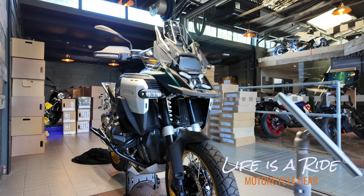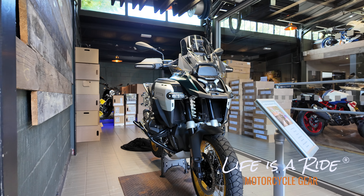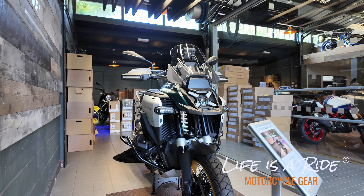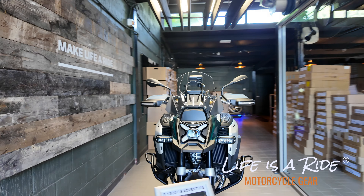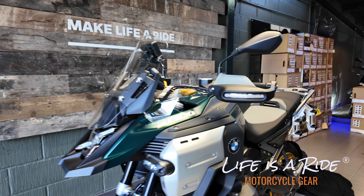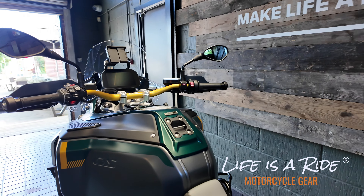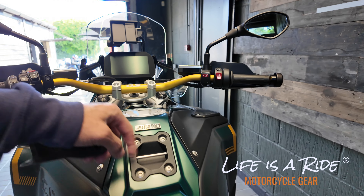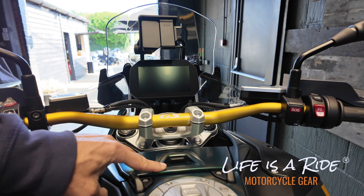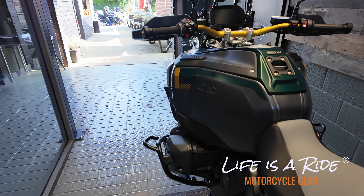Look at it guys — in the flesh it's pretty. In the magazines, on the screen, it's pig ugly. It looks like a modern adventure bike. It's got all these tie-down hooks. Much bigger, solid feel to the cubby hole. Just feels perfect.